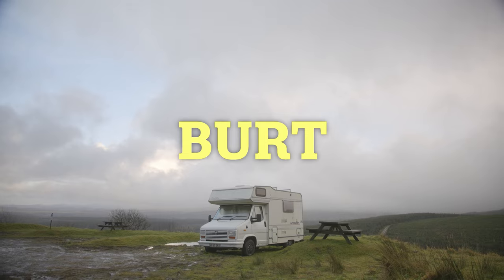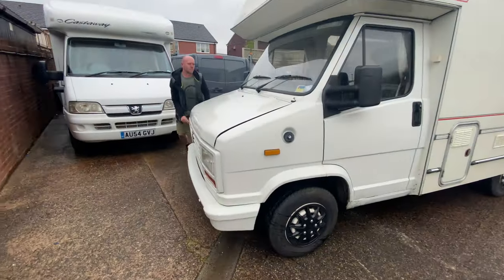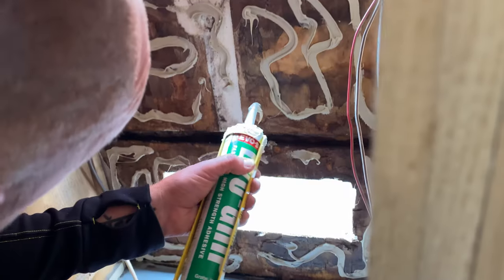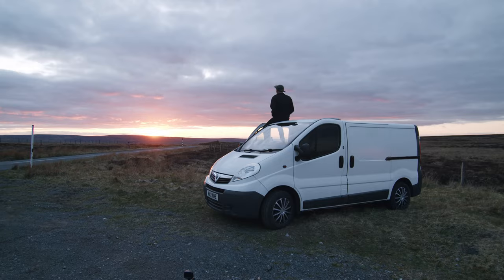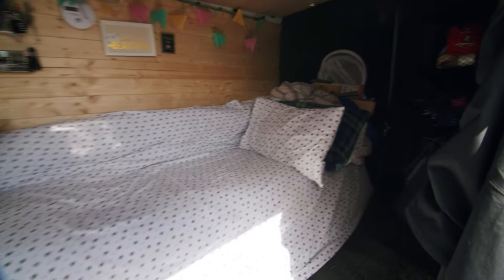This is a 1989 Talbot Express. I got it in the summer of 2020 and moved in pretty much straight away. I did make a few adjustments which I'll get to later in the video. But before this, I lived in a smaller, bit more jankier van while I was living at university studying film production.